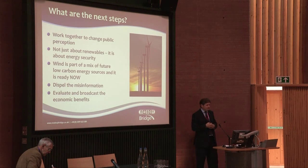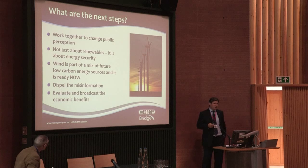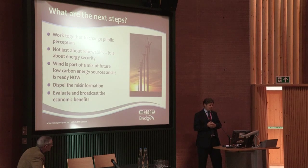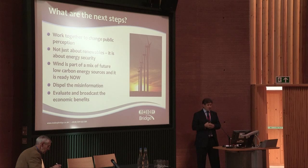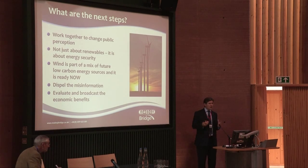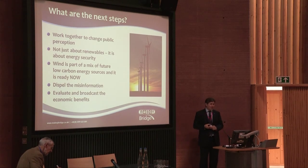So what are the next steps for us, for all of us? I think it's absolutely essential that we work together — and this comment is aimed in many respects at developers as much as anybody — to try and change public perception. If everybody takes their case and says 'I'm going to develop every single project in the portfolio,' we're going to end up with this perception that we are going to cover Wales in wind farms. We need to be realistic and agree on what we think is a reasonable level of development.